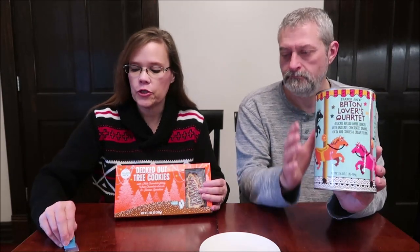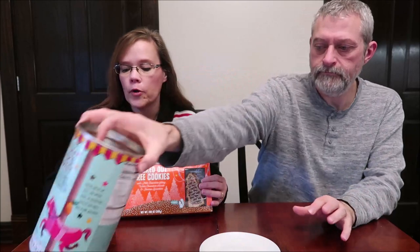Today, Kevin and I are going to be trying two items from Trader Joe's. I have the decked out tree cookies and we have the Baton Lovers Quartet. The tree cookies were $2.49 and the Baton Lovers were $6.99.